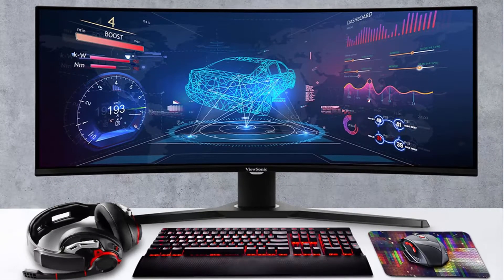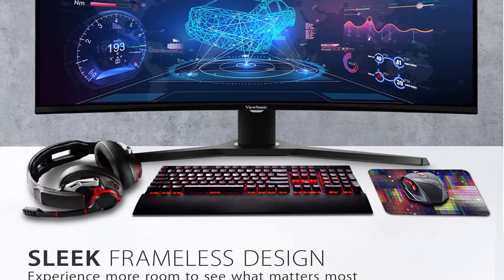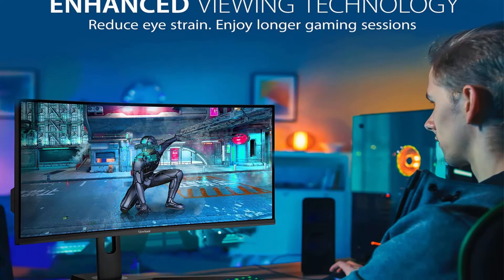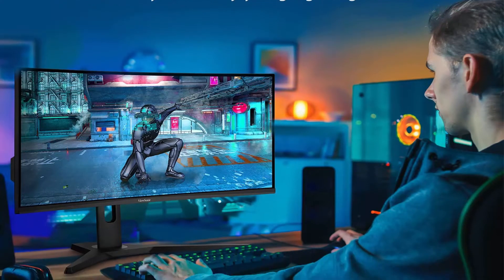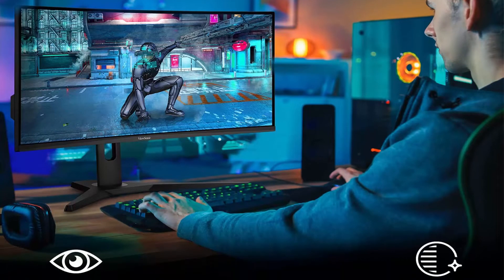Immersive monitor — WQHD 1440p resolution, 1ms MPRT response time, 144Hz refresh rate, and a 21:9 aspect ratio gives you the ultimate enthusiast experience.